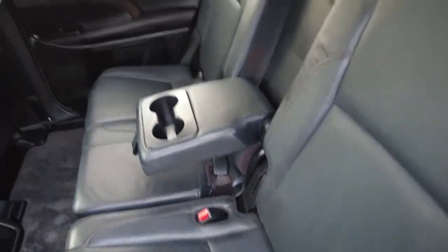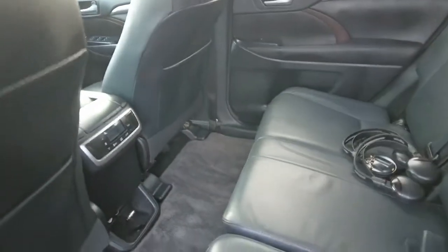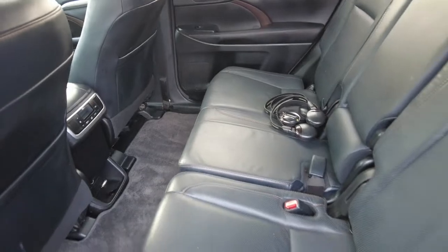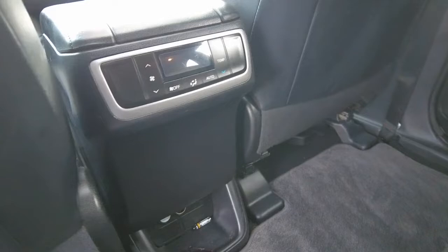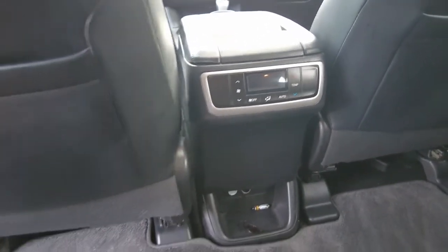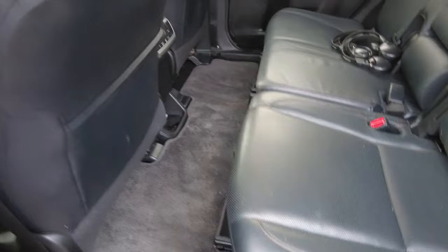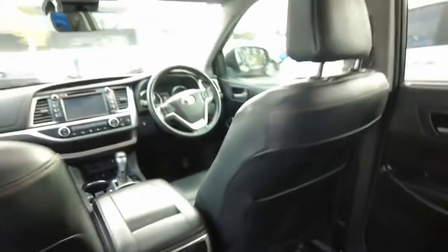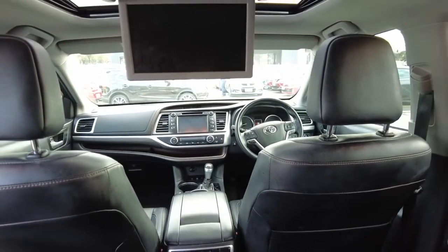It has a centrally mounted LCD screen with headphone speakers, and acorn controls with a display. The carpet is very well maintained by the previous owner — the car looks really clean and tidy, complete with the LCD display.